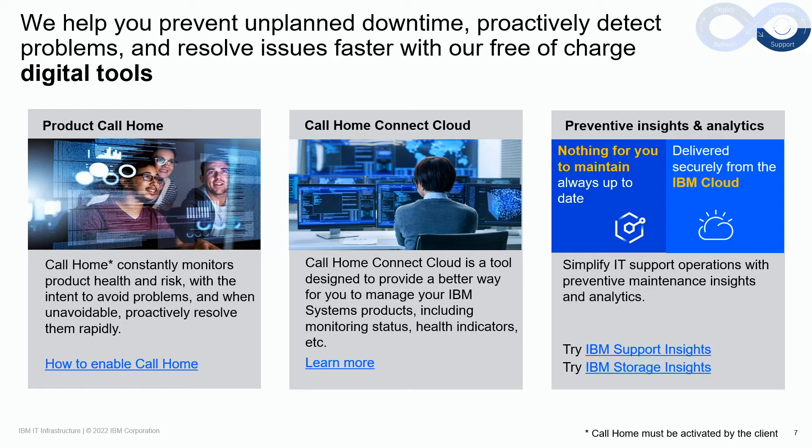IBM remote support engineers can work closely with the client and on-site IBM service personnel to resolve any issue quickly. A client can also use call-home connect cloud to effectively manage their call-home events. IBM uses digital information sent from our products to provide preventative and predictive insights and analytics, all designed to help clients make the best decisions for their IT infrastructure. Enabling call-home on your product is key to take full advantage of IBM's predictive and proactive support capabilities. Once enabled, a high percentage of call-home events are resolved without the need for the client to engage IBM remote support.